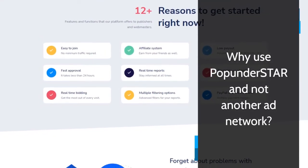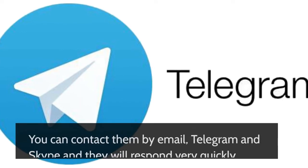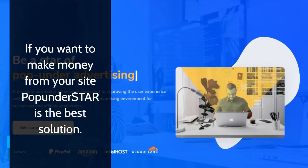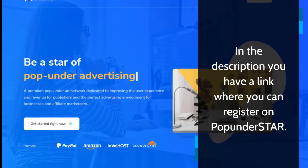Why use Pop Under Star and not another ad network? The ads are safe and the support is exceptional. You can contact them by email, Telegram, and Skype and they will respond very quickly. If you want to make money from your site, Pop Under Star is the best solution. In the description you have a link where you can register on Pop Under Star.